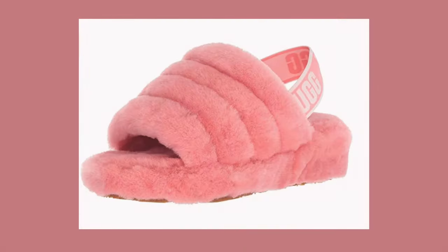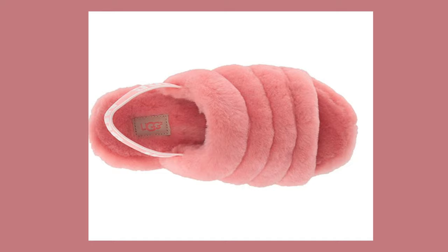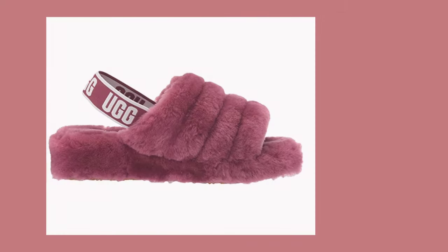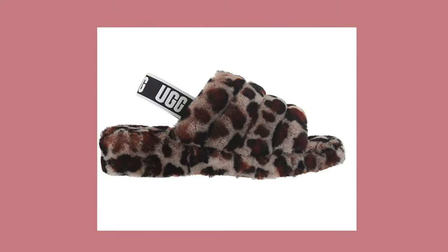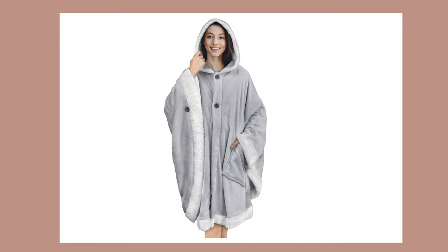Next is this super adorable UGG women's fluff slippers. I think this is such an amazing gift idea because most of us have been spending so much time at home, and who doesn't want to be extra comfortable at home? It has a rubber sole and an elastic strap with the UGG graphic on it — comfortable and fashionable at the same time.